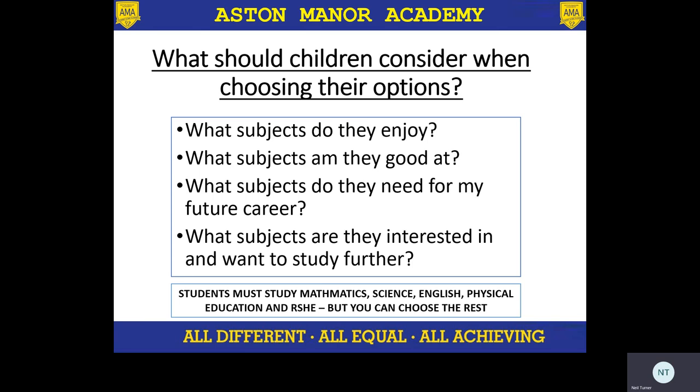What subjects do they need for their future career? If they want to become a businessman or business leader, they might want to do business. If they want to be a PE teacher, they might want to do sport. However, a lot of future careers — with regards to GCSEs — it's not that important as to what GCSE they do, because it's about the specificity of the course they do when they go on to college and sixth form. And also, what are they interested in? What do they want to do at college and sixth form, or study at university? What are they interested in doing moving further forward? Because that should influence things.